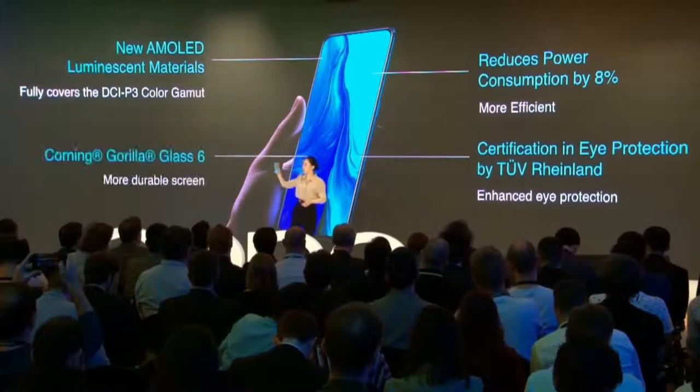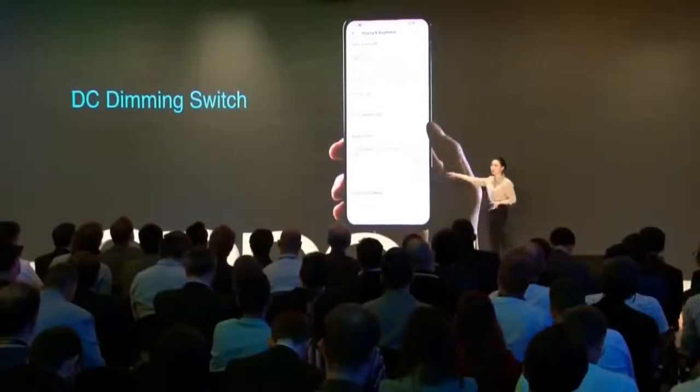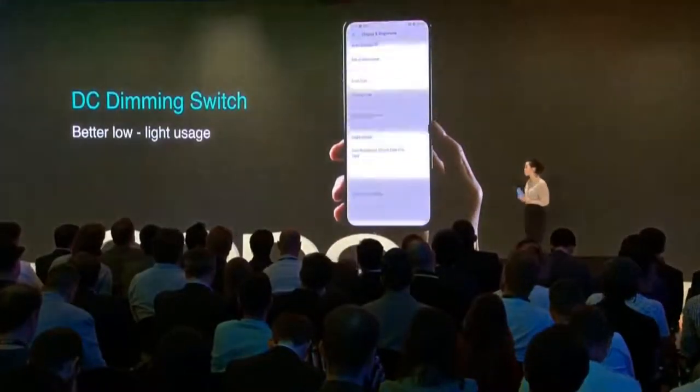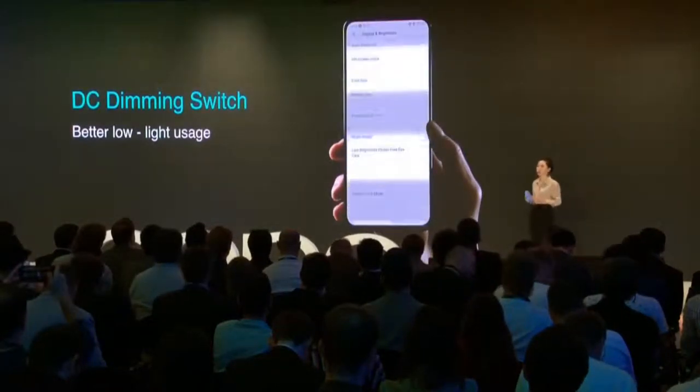The screen uses Corning Gorilla Glass 6. The greater strength of this glass makes an even stronger and more durable screen that can handle daily clumsiness. Lastly, many of our users are concerned about low-light strobe effects. Therefore, we added a DC dimming switch. This will inevitably cause some color tone deviation, but for those who are very sensitive to strobe effects, it will be a great option.